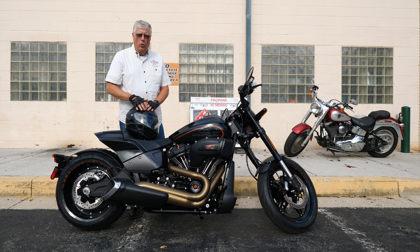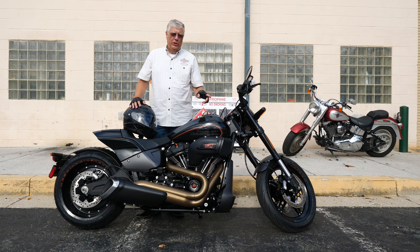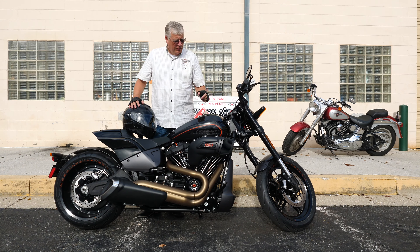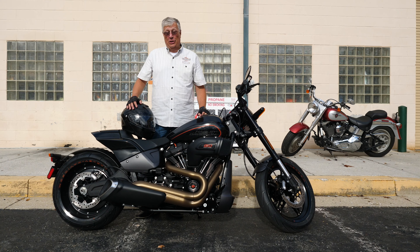Hey, welcome to Harley-Davidson of Baltimore. Today we got our first FX-DR, the newest soft tail in the Harley-Davidson soft tail family. Fresh off the truck, we've had a few people out on a test ride and everything we get back right now is awesome.